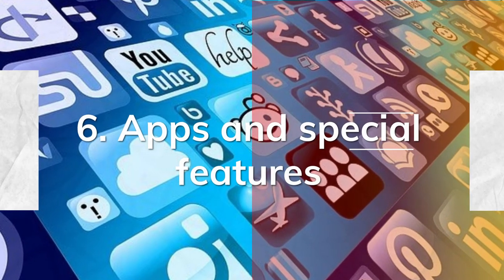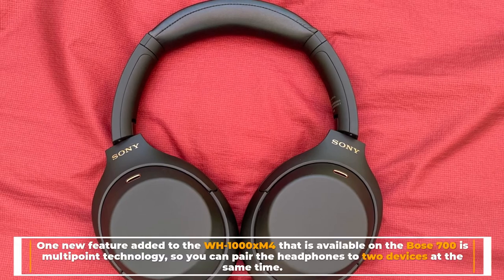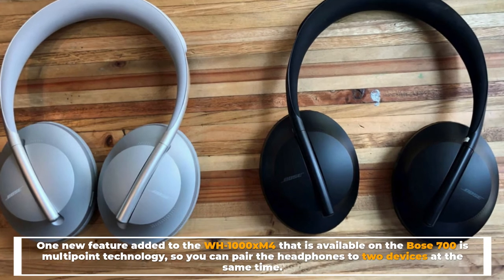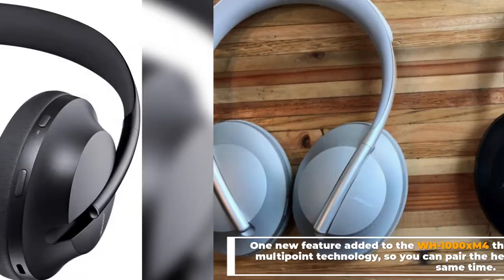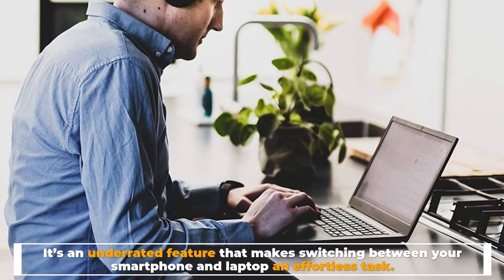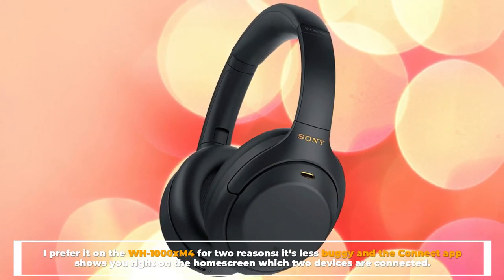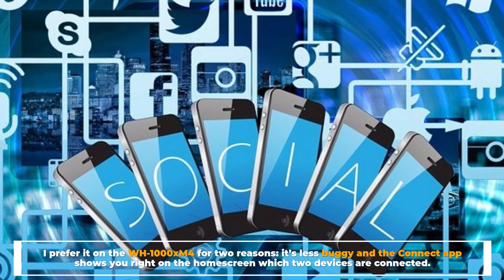Number six: apps and special features. One new feature added to the WH-1000XM4 is multipoint technology, so you can pair the headphones to two devices at the same time. The Bose 700 allows up to three devices simultaneously — an underrated feature that makes switching between your smartphone and laptop effortless. The WH-1000XM4's implementation is preferred for two reasons: it's less buggy, and the Connect app shows you right on the home screen which two devices are connected.